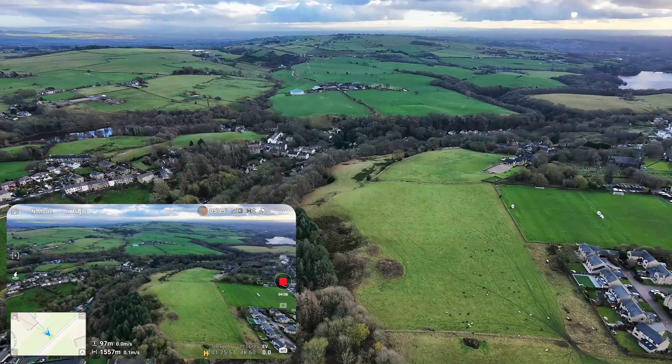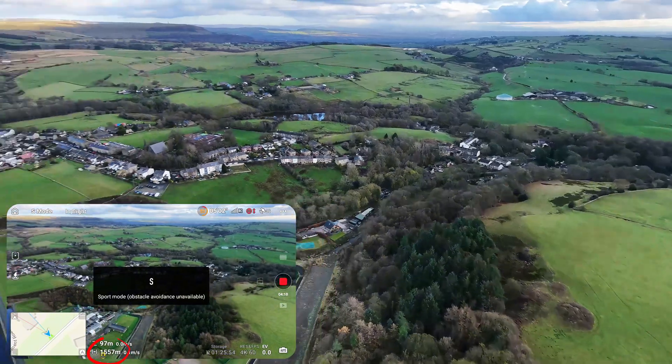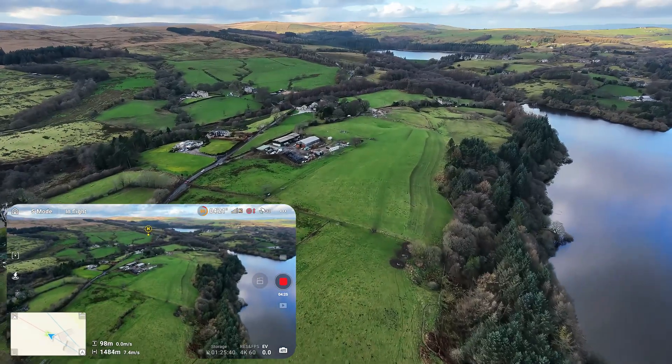I kept going and managed to hit 1,557 meters, and that's when the battery dropped to 52%. This is when I decided to head back, thinking 50% was going to be enough to get the drone home safely.